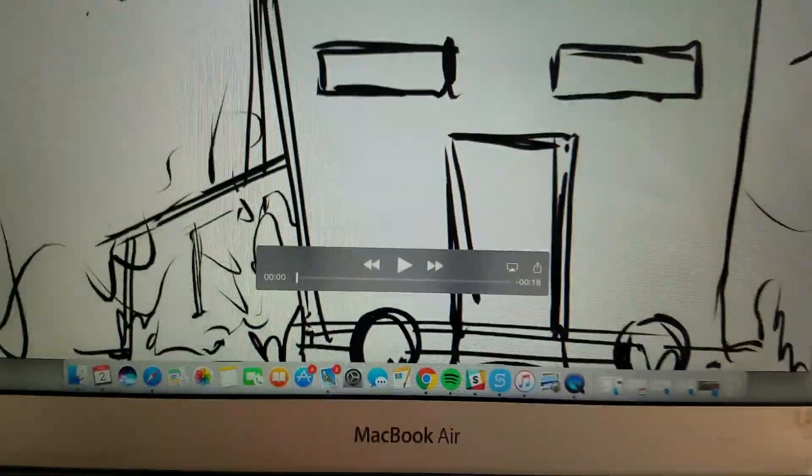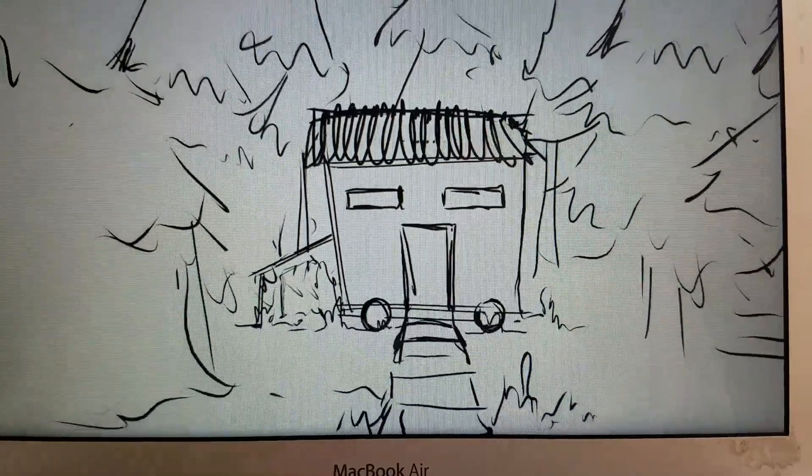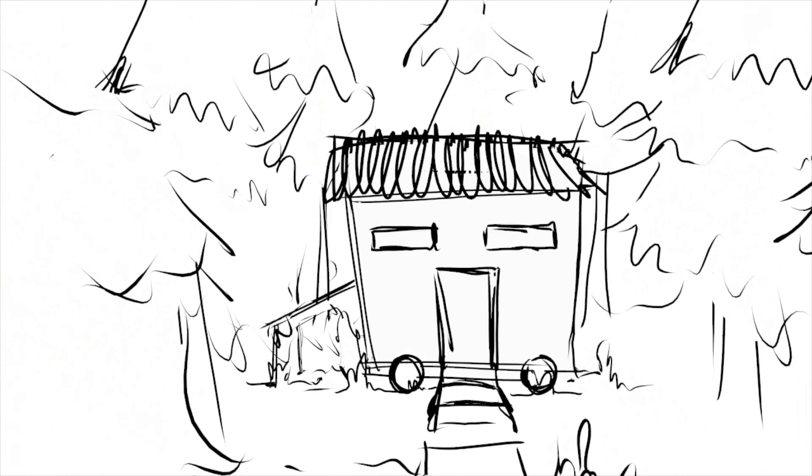Check out this animation that somebody sent via the Alfinator — it's sketching out something they want to do with the huts. Pretty cool, isn't it?